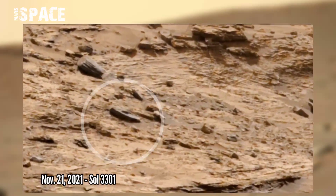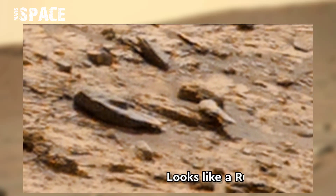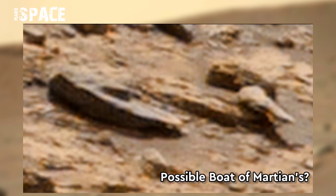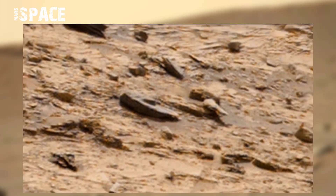The Curiosity rover spotted this one mysterious object. What is it? It looks like a rusted boat. A possible Martian boat? Or just a rock formation? What do you think? Let me know in the comments below — I'm waiting for your thoughts.